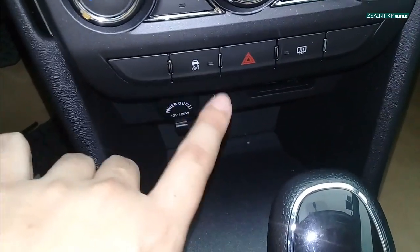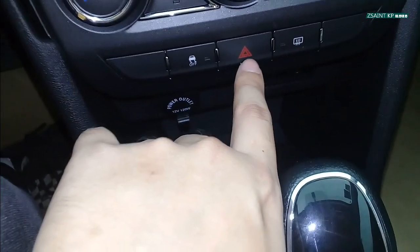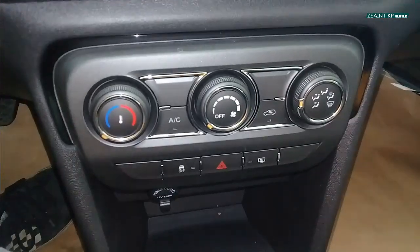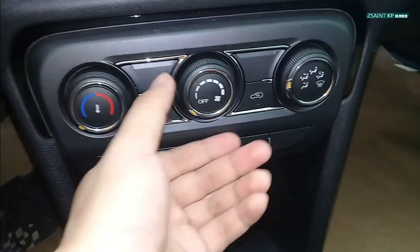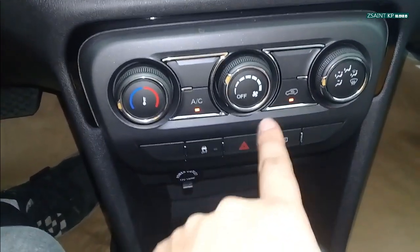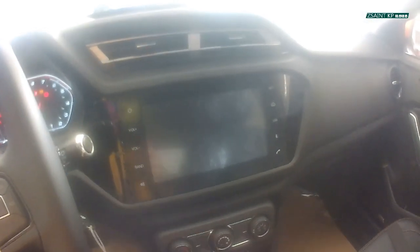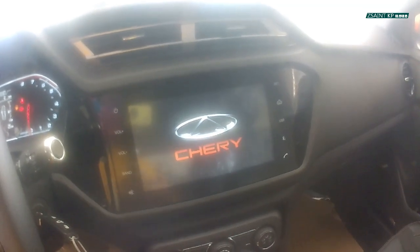There's a button to turn on your traction control, rear defrost, and the hazard switch in the middle. The car gets a standard climate control system with fan speed, temperature, different modes, air conditioning, and recirculation. The Chery Tiggo 2 gets an 8-inch integrated touchscreen head unit with screen mirroring function, various media connectivity options, and six speakers for the sound system.